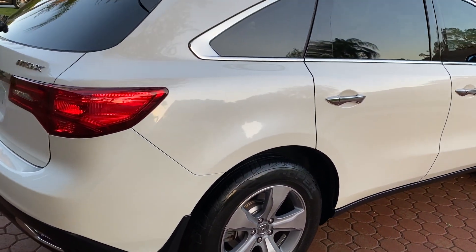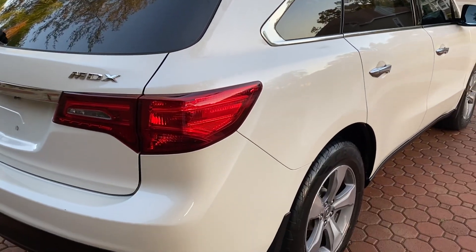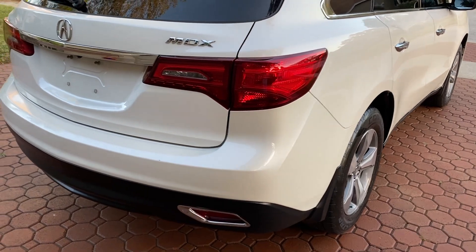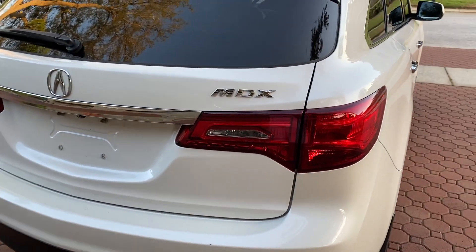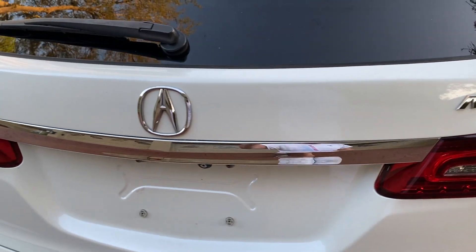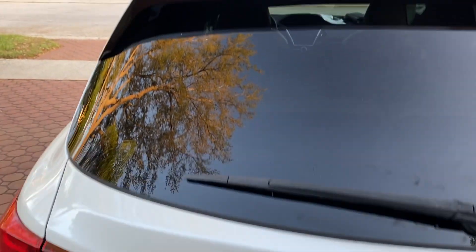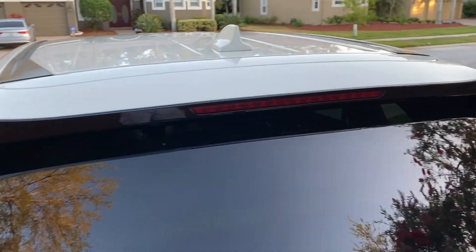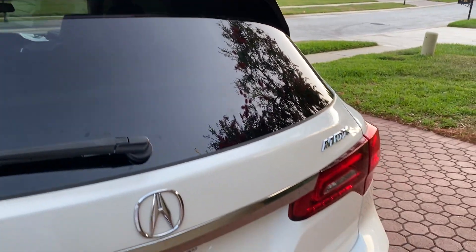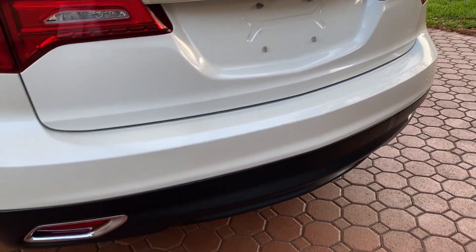We love Hondas, Toyotas, Lexuses, and Acuras, and a few other choice vehicles — but these MDXs, folks, they are just absolutely awesome. I bought this from the dealer it was traded in at, and again it is absolutely in what I would consider pristine, excellent condition.